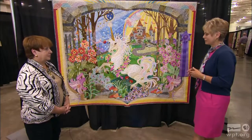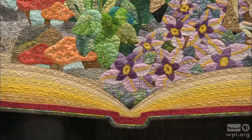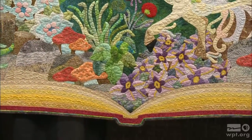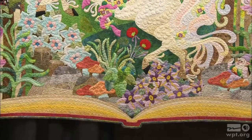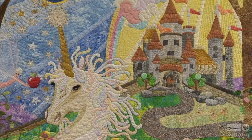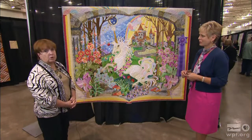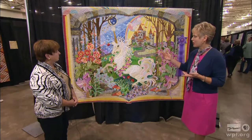You can see that the whole structure of the quilt is based on an open storybook, with the bottom part where the book is open and laid flat. It's a fantasy, which we can all relate to — the unicorns and the castles. She's done an amazing job both in style and in design, but also in her workmanship, which is pristine. It's needle-turn appliqué for the most part.